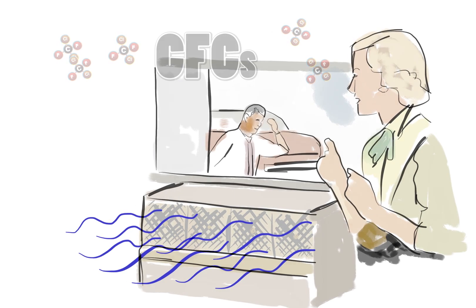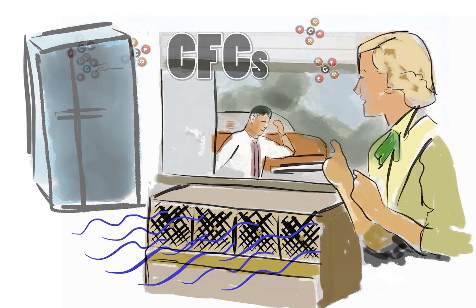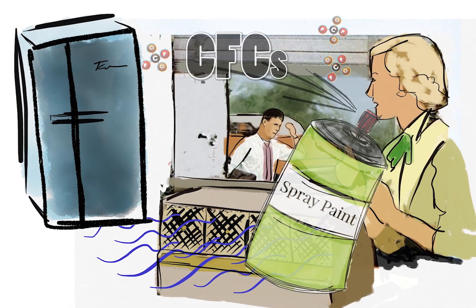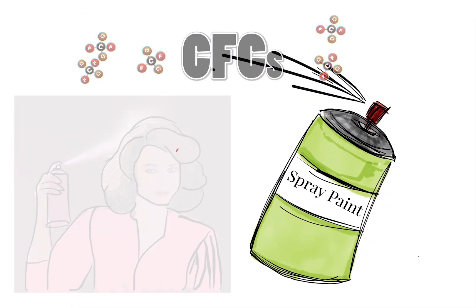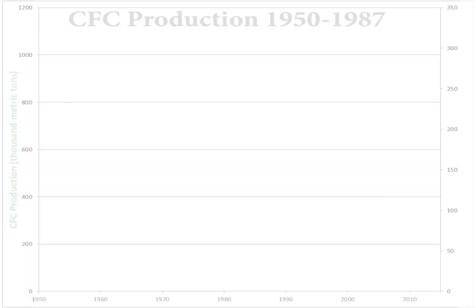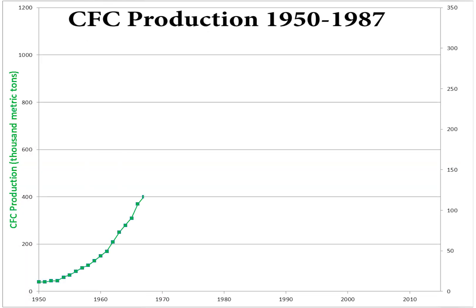Throughout the 20th century, production of chlorofluorocarbons, or CFCs, were manufactured as a safe, non-toxic replacement for use in refrigeration, air conditioning, and as a propellant in aerosol cans. Growth in CFCs took off worldwide with peak production of over 1 million metric tons per year.